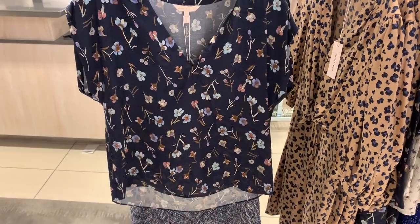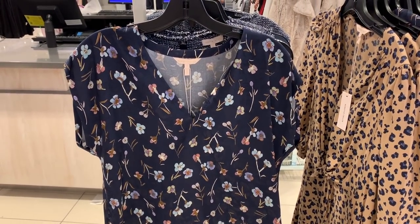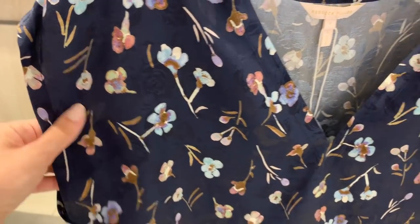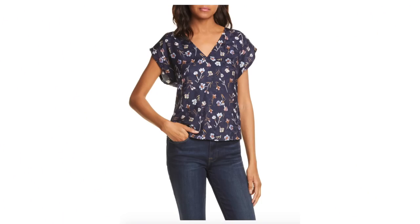Next up is a slightly pricier item but it is the Rebecca Taylor blouse. I love the fact they include Rebecca Taylor in the sale — she's absolutely one of my favourite designers and her stuff is really expensive so it's amazing to get it at a discount. I thought this blouse was so pretty — the colors are lovely, the fabric was beautifully soft and silky, I love a good floral print and it just looked like a super flattering lovely piece.